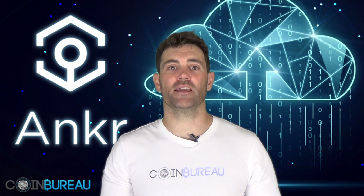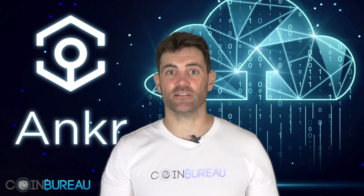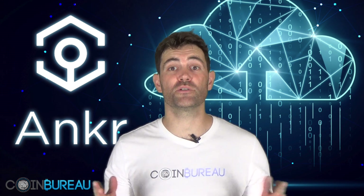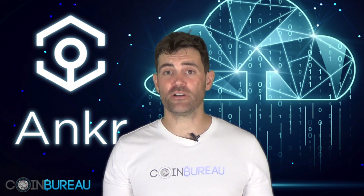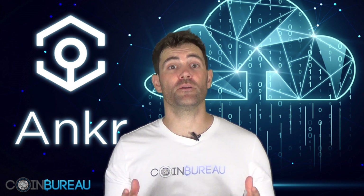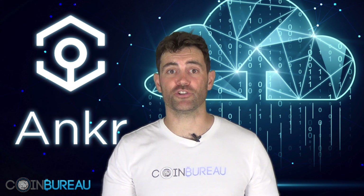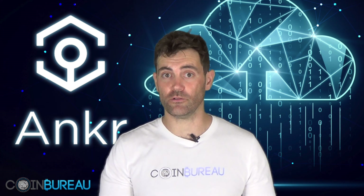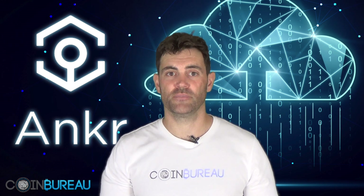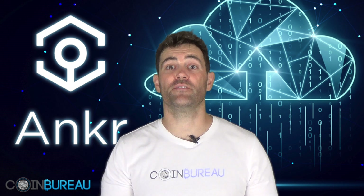Distributed cloud computing is no doubt an interesting use case for blockchain technology. There is a large bank of idle resources just sitting unused at data centers and homes all around the world. Anchor is also a pretty unique project in that they have focused on a hardware solution to power the network — something other blockchain computing platforms have not. There is also a pretty strong team behind the project and they have been actively working on the protocol. Having said all this, there are still a number of challenges ahead. The project is still only in its initial stages and there are other cloud computing blockchains that are further ahead.